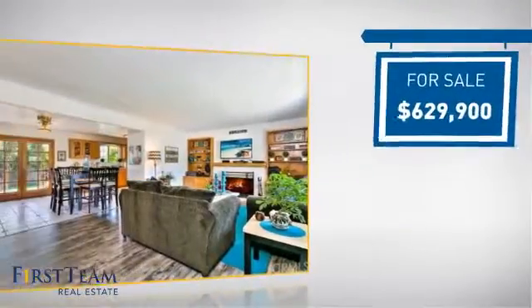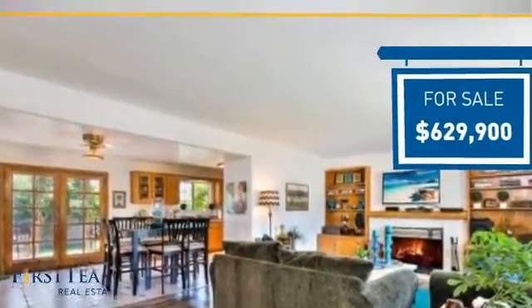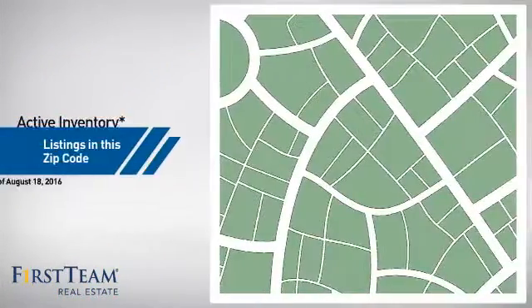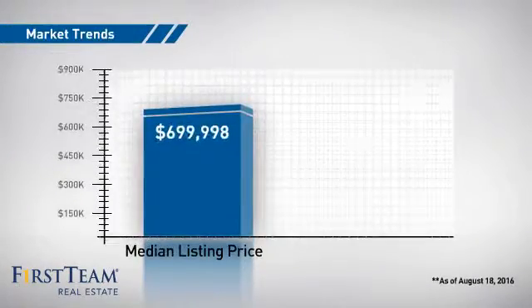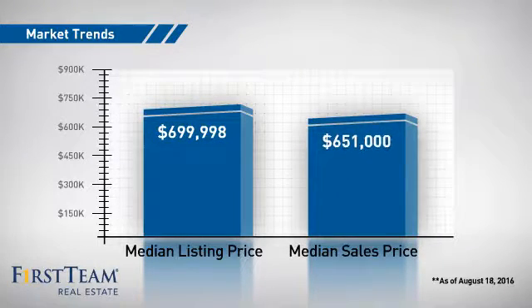Currently listed at just under $650,000, it just went on the market this month. Wondering how it stacks up against the competition? There are now just under 60 homes on the market within this zip code, with a median list price of just under $700,000 and a median sale price of just over $650,000.